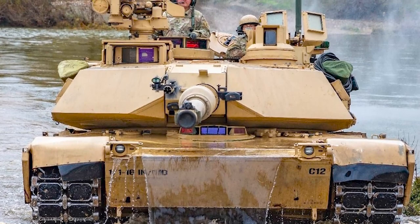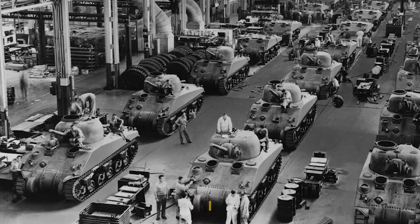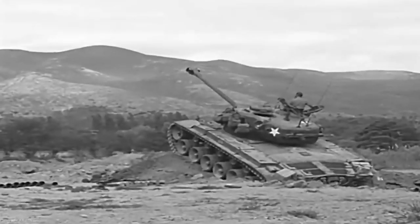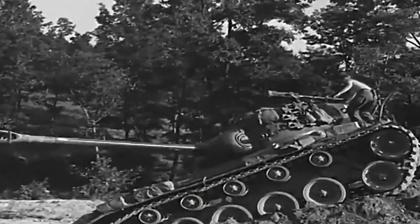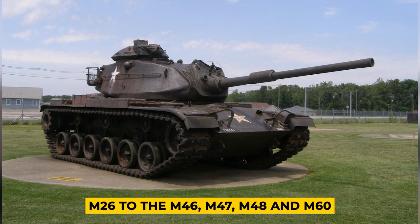The M1 Abrams was introduced in 1979 by Chrysler Defense as a replacement for older main battle tanks. The U.S. Army used a series of tanks beginning with the M26 Pershing in 1945 and ending with the M60 Patton. Each tank was a logical evolution of the one before it — from the M26 to the M46, M47, M48, and M60.